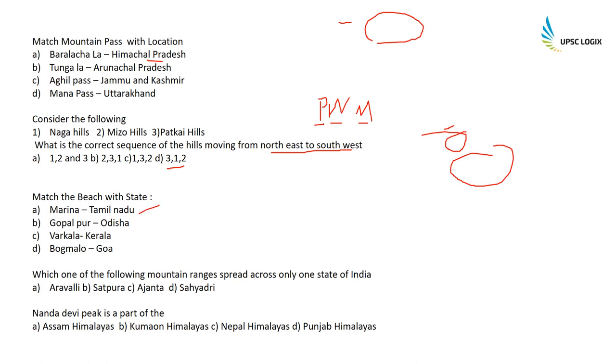Match beaches with states: Marina is in Tamil Nadu; Gopalpur-on-Sea is in Odisha; Varkala is in Kerala; and Baga Beach is in Goa. Which of the following mountain ranges is spread across only one state in India?